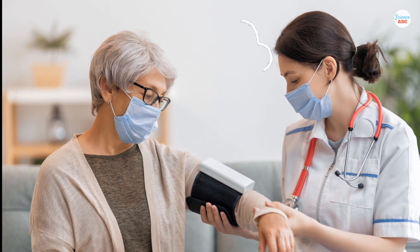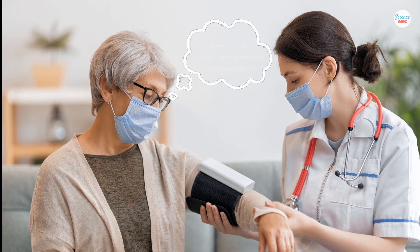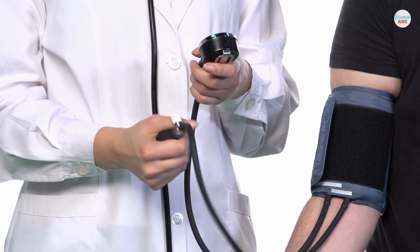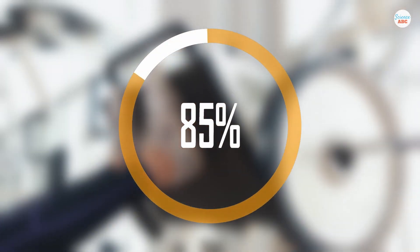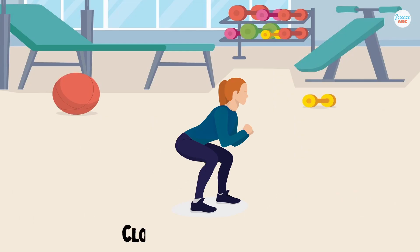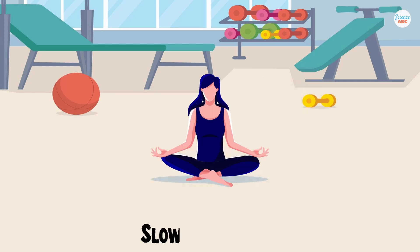Is there a maximum blood pressure that a body can withstand before it becomes fatal? A study published in 1995 recorded a maximum blood pressure of 370 over 360. The doctors involved recorded the blood pressure of 10 male athletes as they performed double leg press sets at 85% and 100% of maximum capacity, once with a closed glottis Valsalva — a forceful attempted exhalation against the closed airway — and then with slow exhalations.